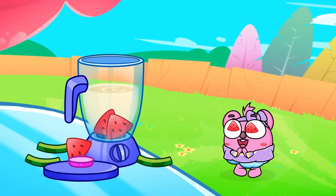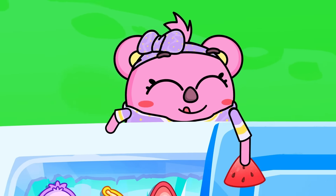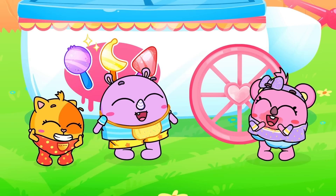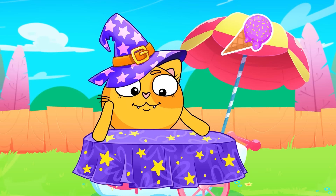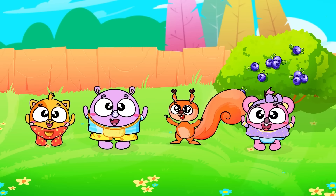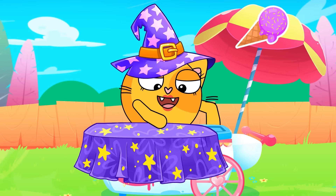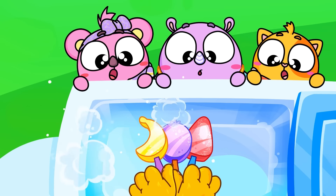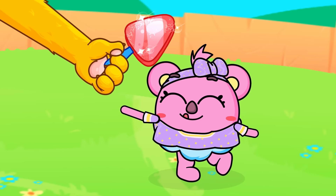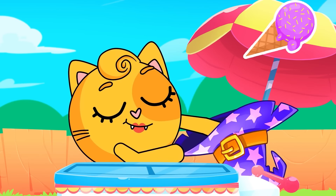Popsicles, popsicles, let's make rainbow popsicles! Popsicles, lollipopsicles, let's try our yummy popsicles! Popsicles, popsicles, let's make rainbow popsicles! Lollipopsicles, let's try our yummy popsicles! Yellow, blue and red — and we did a very good job! Yummy, so very yummy, rainbow-colored popsicles!